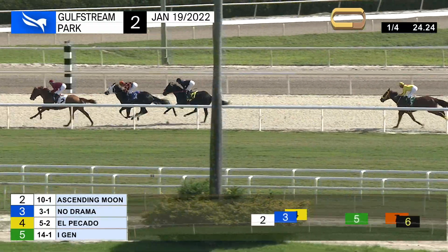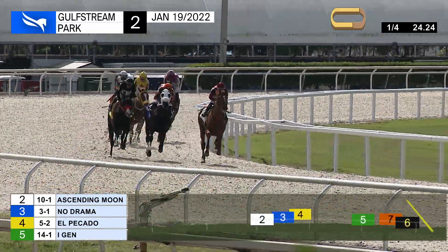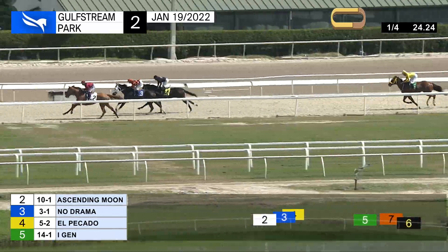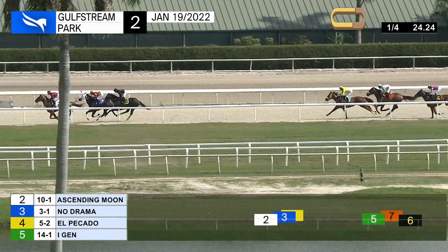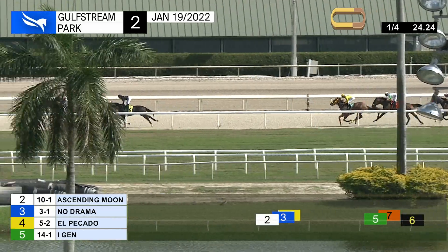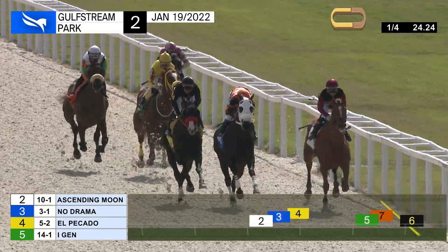Field separated by eight lengths in the run past the opening quarter. Ascending moon has a clear advantage; the quarter time was 24 and 1. No drama is second, El Picado is third. These top three have separation on a fourth-running Ai-jen. Up to the outside, worn, and now the trailer is crown of honor. Less than five furlongs remains.